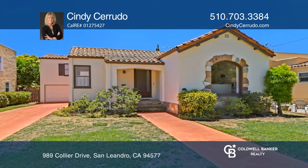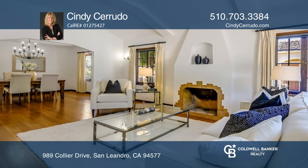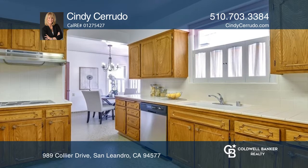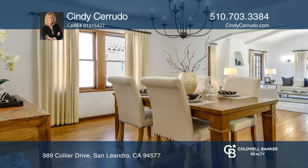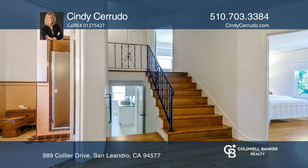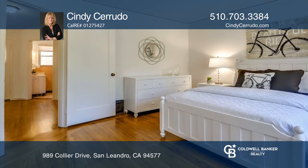Welcome to this three-bedroom, two-bathroom Estudillo Estates Spanish Charmer. Features include stunning wide plank hardwood floors in the living and formal dining area. Enjoy relaxing in the living room that boasts a Spanish-themed fireplace, a high ceiling with white beams, original wood windows, and large wood baseboards.